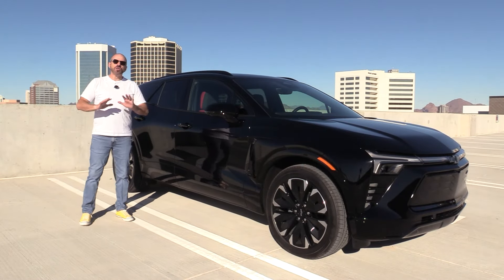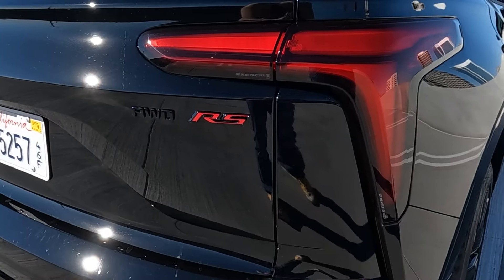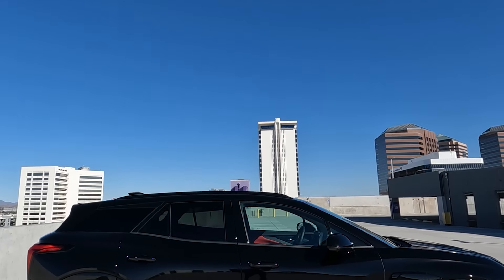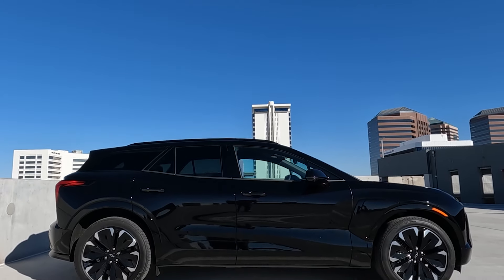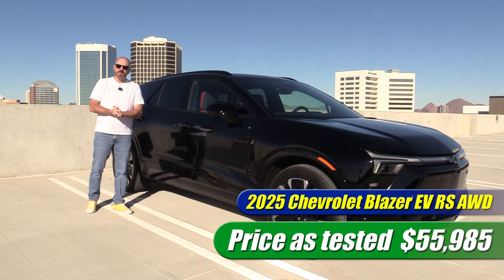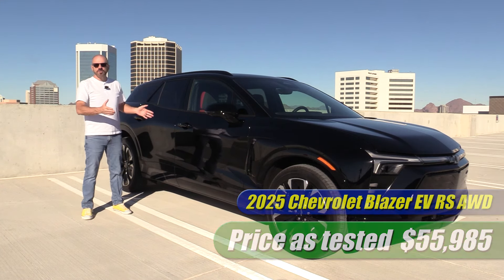The vehicle we have here is an all-new vehicle for 2025 — the Chevrolet Blazer EV, RS all-wheel drive, which right now is the top of the line. There will be a higher-performance model coming out later. The price on this one is $55,000 and some change, but let's round it up to $56,000 because we're only a few bucks away. So it's $56,000 with the options it has.